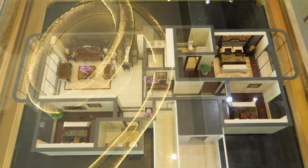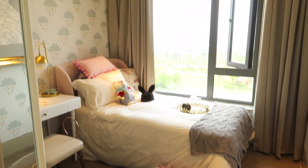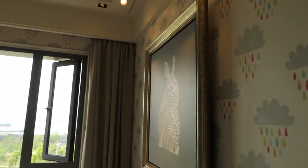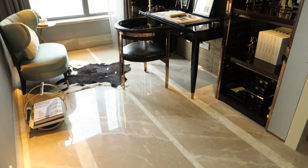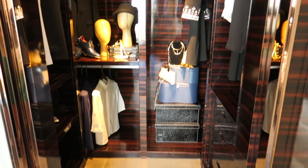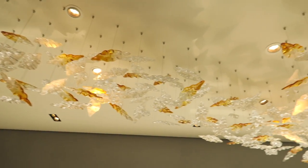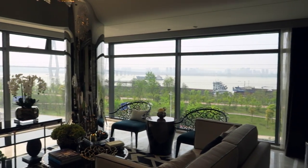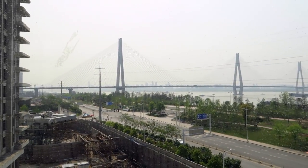The first apartment we saw was the biggest. There are four bedrooms and three baths and it's about 178 square meters. The price of these apartments is about 7,000 USD per square meter, so this apartment would cost over 1.2 million dollars, and that's not even including all the furniture and decor. There is a walk-in closet in the master bedroom as well as a huge bathroom. There are floor-length windows in the living room with a great view of the Yangtze River, which is the longest river in Asia.